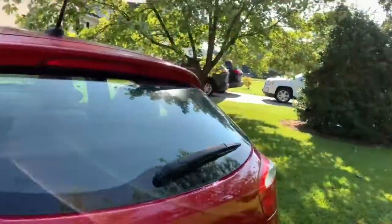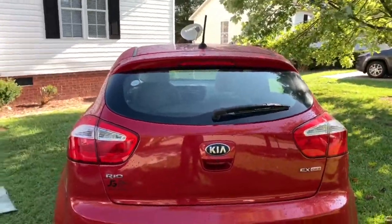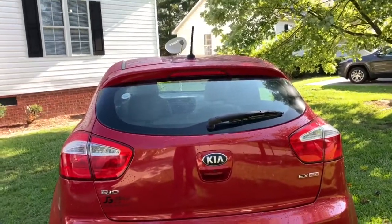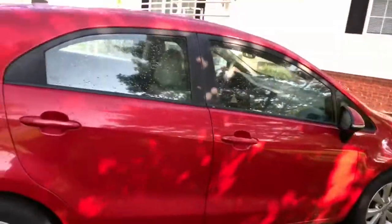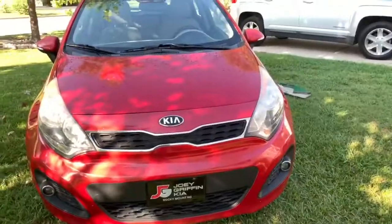This is a 2013 Kia Rio. What I had first was a 2006 Volkswagen Beetle, so your girl is moving on up in life. I mean, it's not the newest car, but it's newer than what I had. Anyway, let's move on. This is what it looks like from the side — it's red.